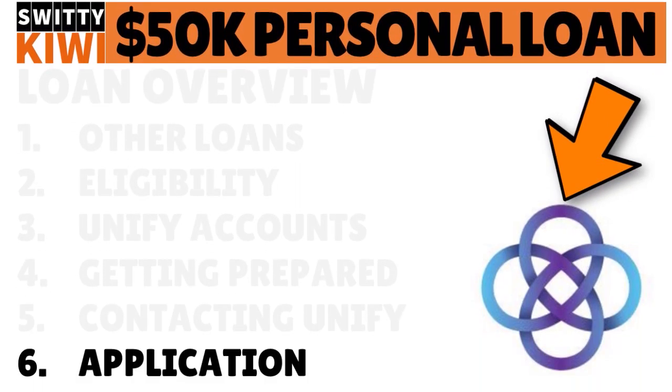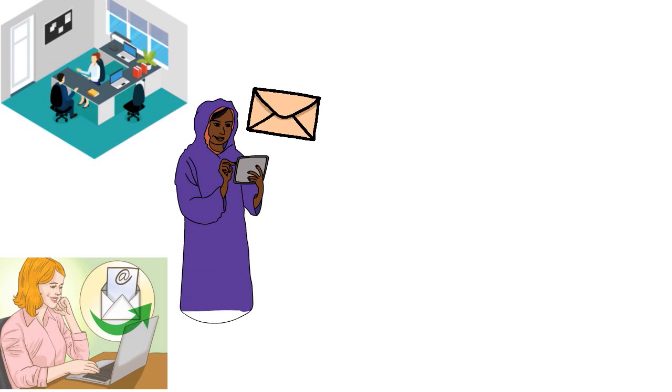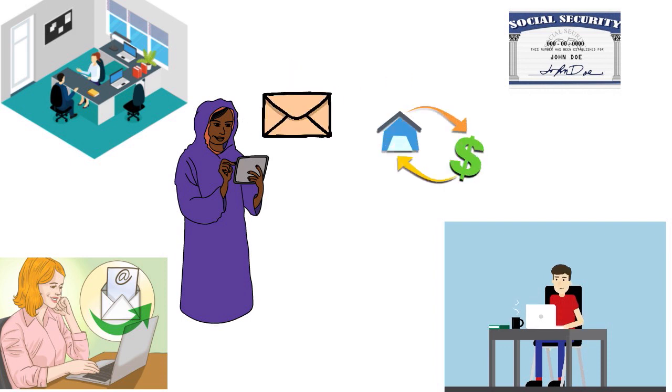Let's talk about the application process. You can apply at the branch, via email, via mail, over the phone if you received an offer, or online. If you're already a member, log into your account and apply from there. To apply online as a member, have your Unified Member number, Social Security number, monthly housing payments, and employment information and income ready. If you're not yet a member, you still need your Social Security number, monthly housing payments, and employment information and income.